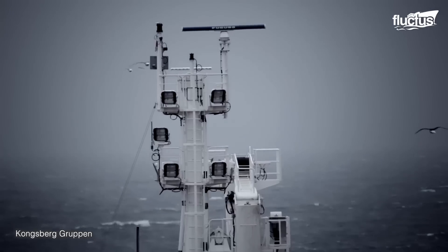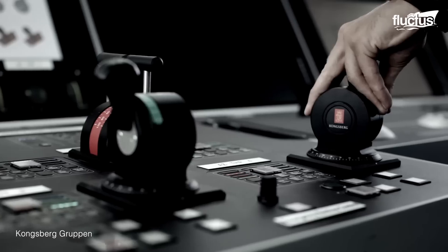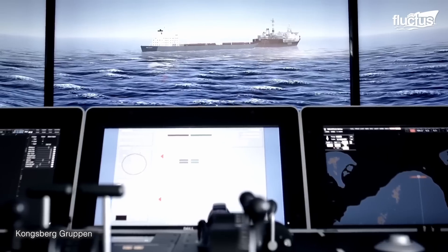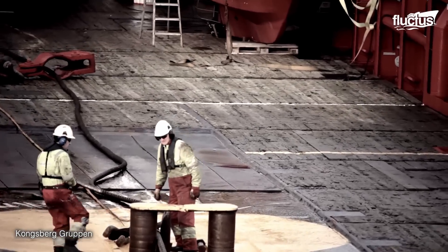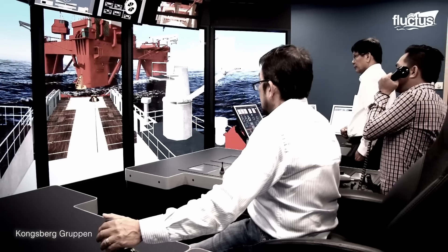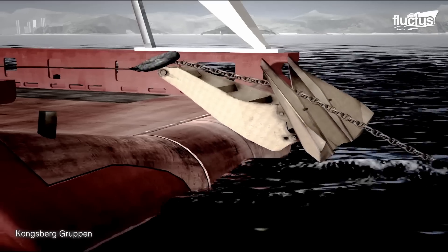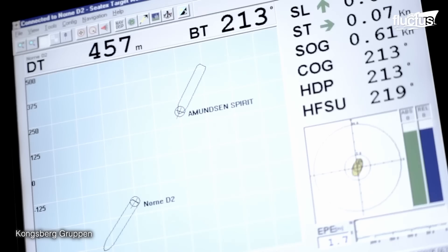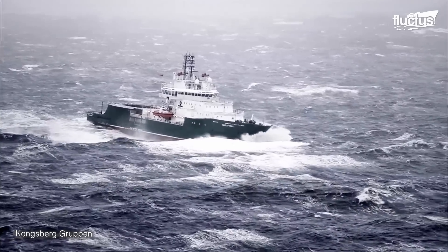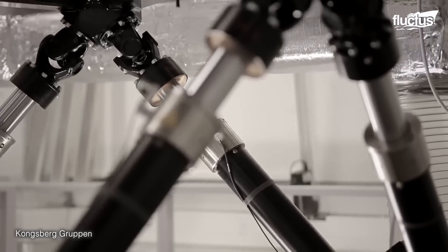Amazingly, the ship's bridge serves as the nerve center of maritime operations, and mastering its intricacies is paramount. Enter the ship bridge and control simulator — a transformative tool for general training. This simulator replicates the entire bridge environment with breathtaking realism, providing an immersive training experience. Trainees navigate a virtual sea, encountering various scenarios from serene waters to turbulent storms, all within the safe confines of the simulator.